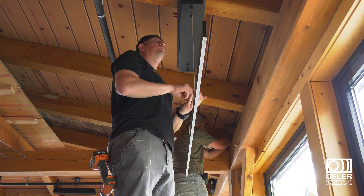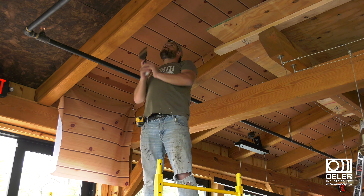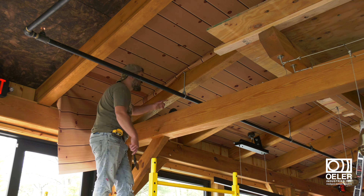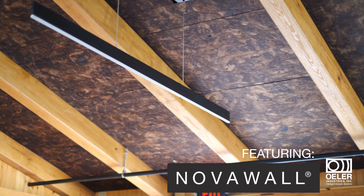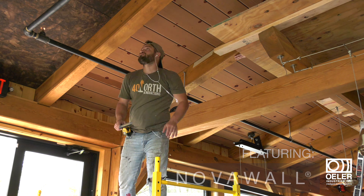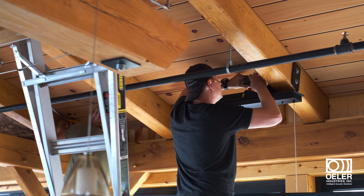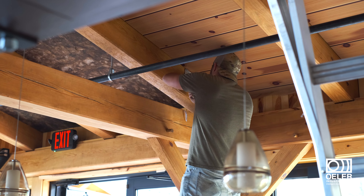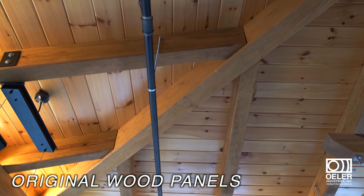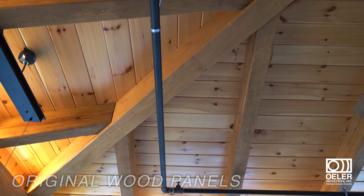We carefully removed all the fixtures and meticulously installed the acoustic panels and fabric over the original wooden surface. Using the award-winning NovaWall acoustic panel system, we first installed the NovaWall track, then the acoustical core, then the custom-printed acoustic fabric was stretched over that frame and carefully tucked and tailored. After the installation, all of the fixtures were replaced, leaving a high-quality solution that maintains the original design's aesthetic value.